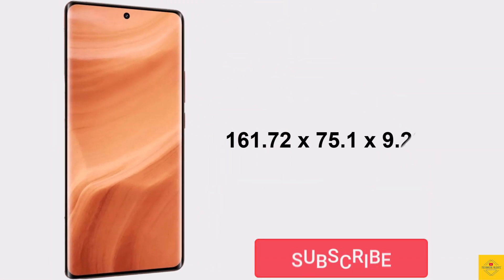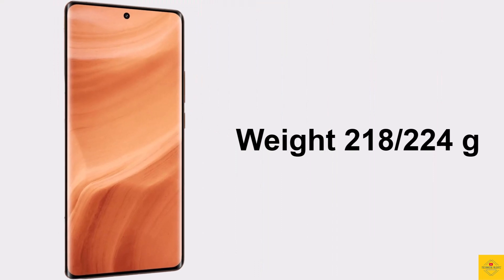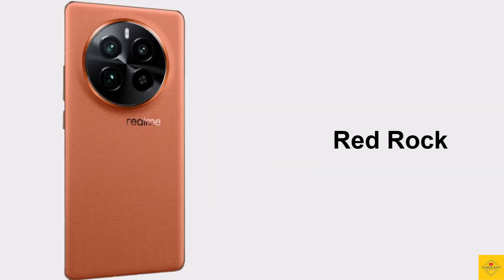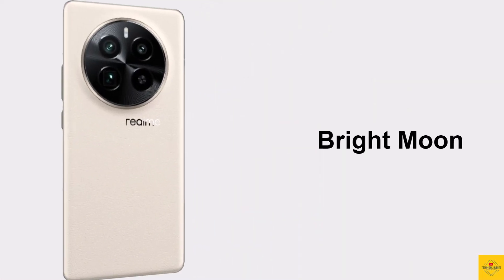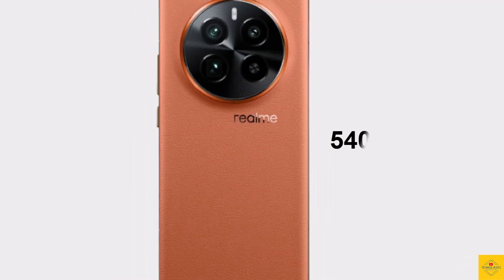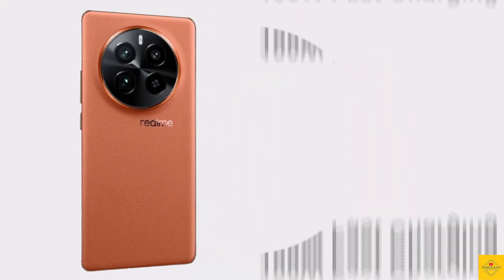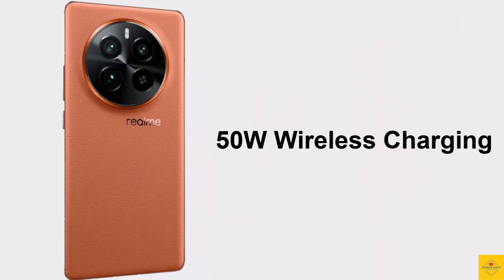The physical dimensions measure at 161.72 by 75.1 by 9.23 millimeters, weighing around 218 or 224 grams. Color options include Starry Night, Red Rock, and Bright Moon. The device is backed by a massive 5400mAh battery with 100W fast charging and 50W wireless charging support.